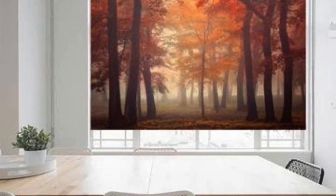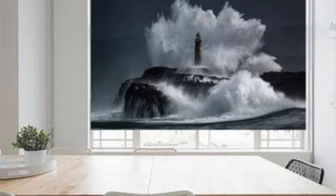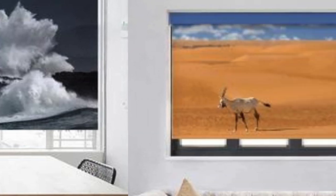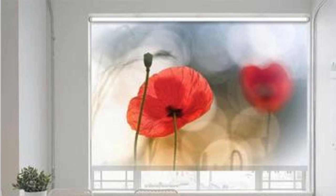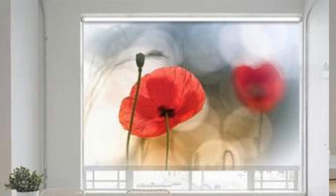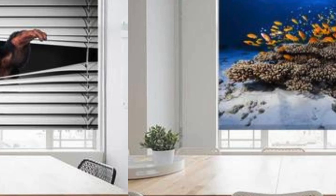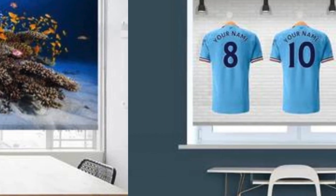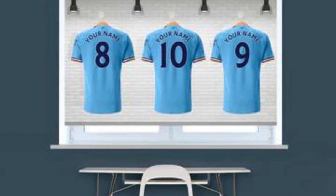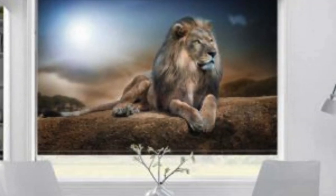Furthermore, the customization process for blinds involves not only selecting materials and colors, but also tailoring the level of light filtration and insulation properties. This attention to detail allows homeowners to address specific environmental considerations, such as optimizing natural light in a workspace or creating a cozy and energy-efficient atmosphere in a bedroom. Custom blinds can be equipped with special features like UV protection, which helps preserve furniture and flooring by minimizing the harmful effects of prolonged sun exposure. In terms of installation, custom blinds are designed to seamlessly integrate into the architectural elements of a room, with precise fit measurements ensuring no unsightly gaps and a polished, professional look.